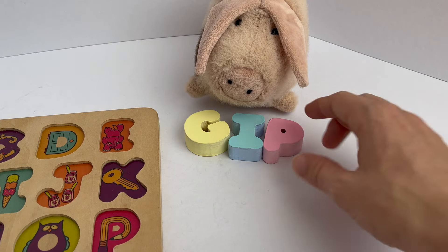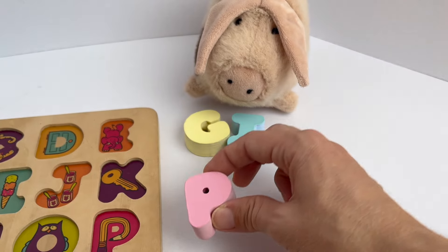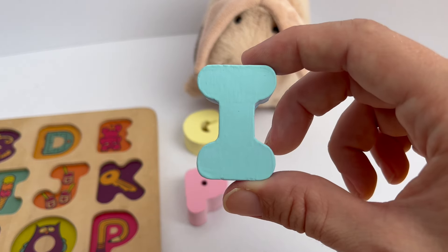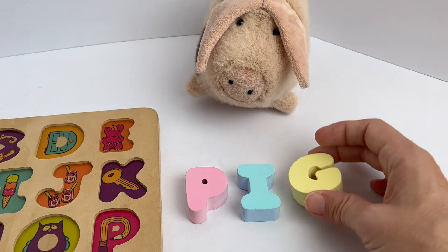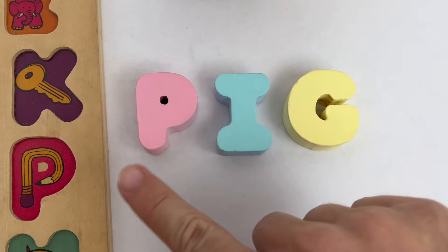Look over there! I see some letters. This is the letter P. I see the letter I. And I see the letter G. P-I-G. Pig!